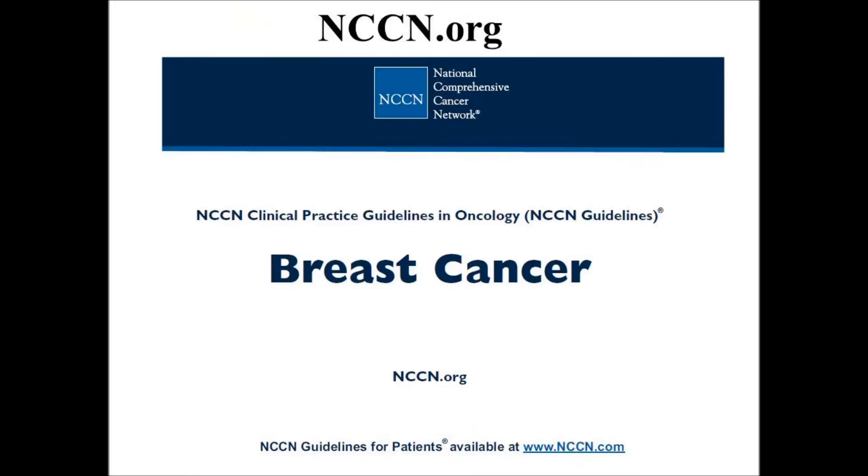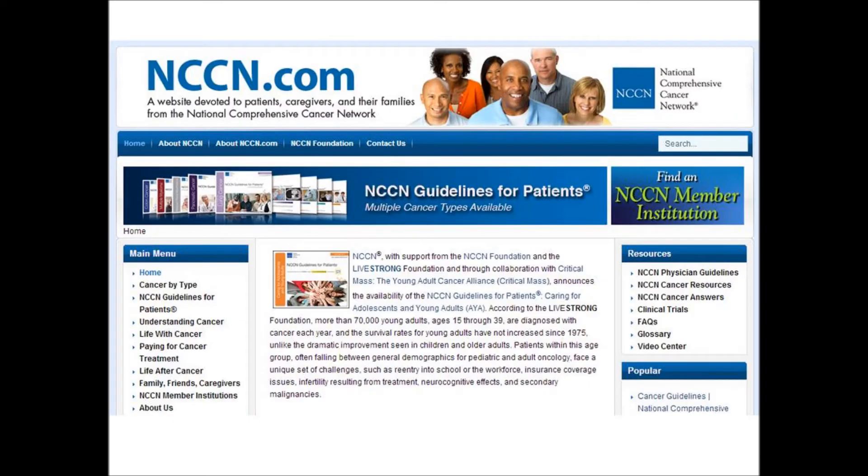The best and current advice can often be found on the website of the National Comprehensive Cancer Network at nccn.org. This is quite complicated, and there's a simpler website for patients, nccn.com, that may be more accessible.